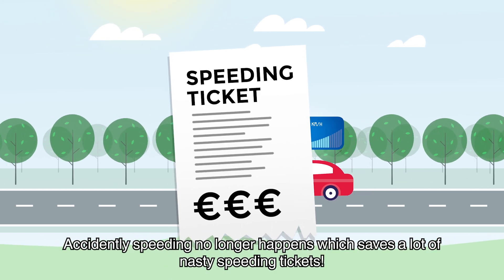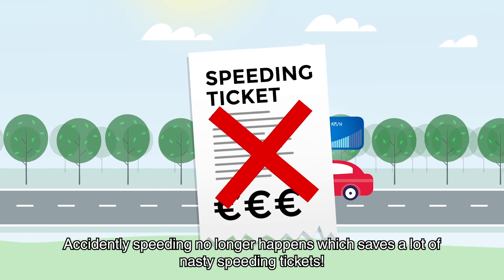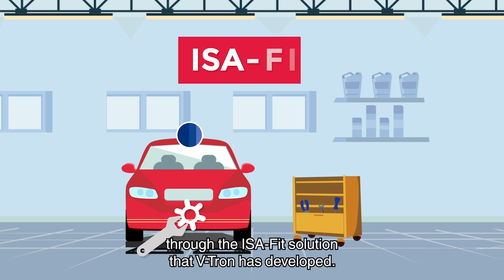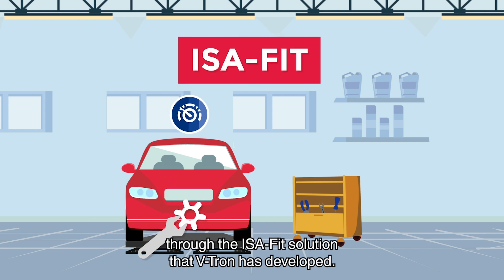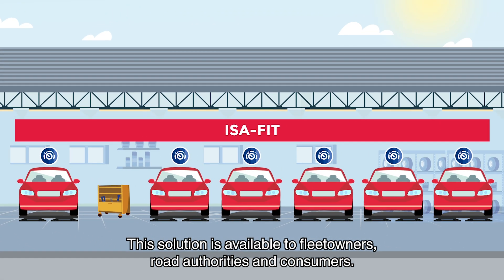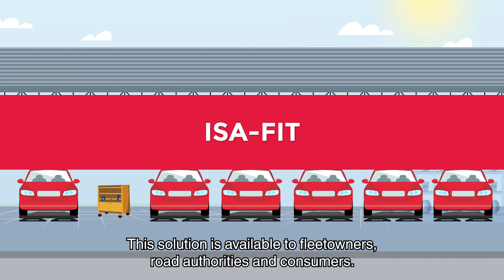Accidentally speeding no longer happens, which saves a lot of nasty speeding tickets. It is now possible to install ISA on existing vehicles through the ISA Fit solution that Vtron has developed. This solution is available to fleet owners, road authorities and consumers.